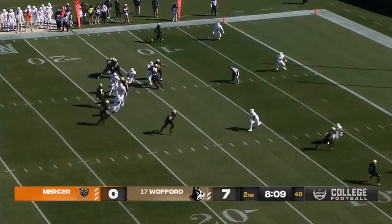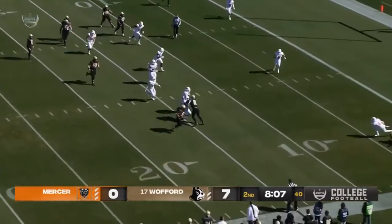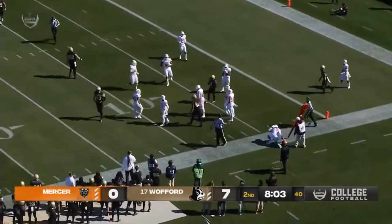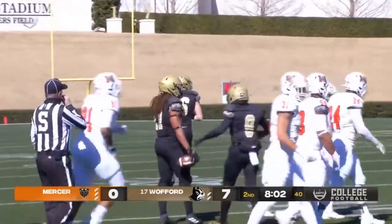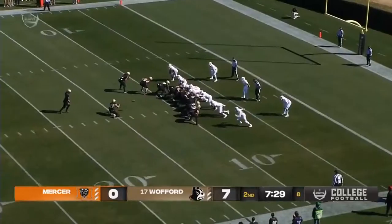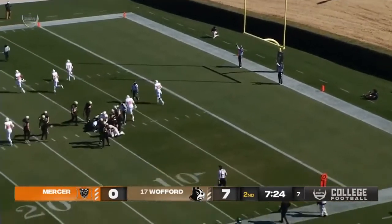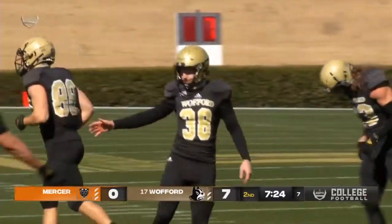He stops at the right side of the formation, an option that way to Walker. Walker gets a block, turns the corner. He'll be knocked down on about the 8-yard line, about 3 yards short of the first down. Kick is up and it is good. So Dawson Hennis is perfect for the afternoon.